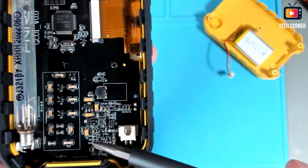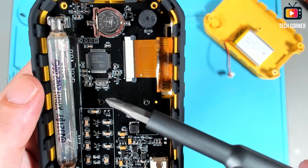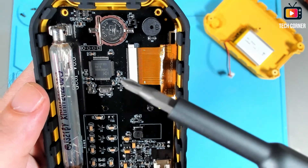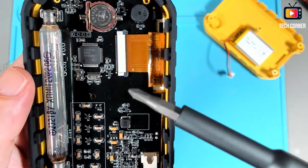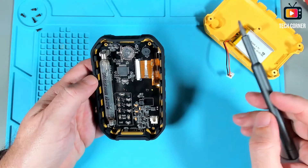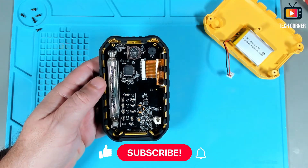In here we have the tube responsible for detecting the radiation. And here it seems we have a STM ARM 32-bit Cortex M3 CPU running at 72 MHz, with 128K of flash memory. Here it seems we have connectors for JTAG connection or something like that. A few misc components — nothing special. This is basically the tube and the processor, plus the connector for the screen. That was only for curiosity to show you what's inside the device, so I'll close this now and wrap up.